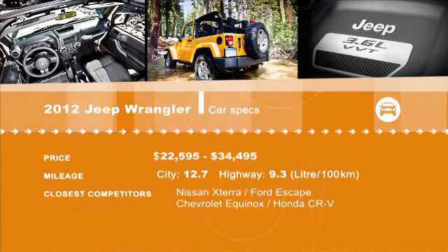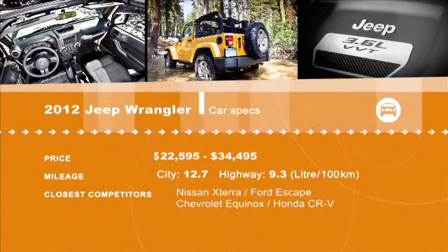Did you miss something on the new Wrangler? You can see the review again at drivingtelevision.com.